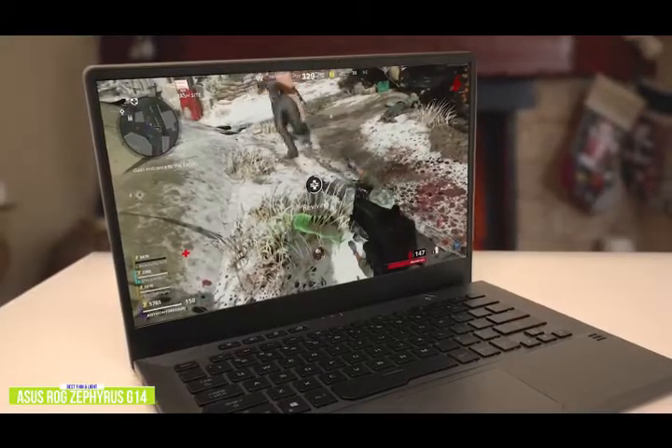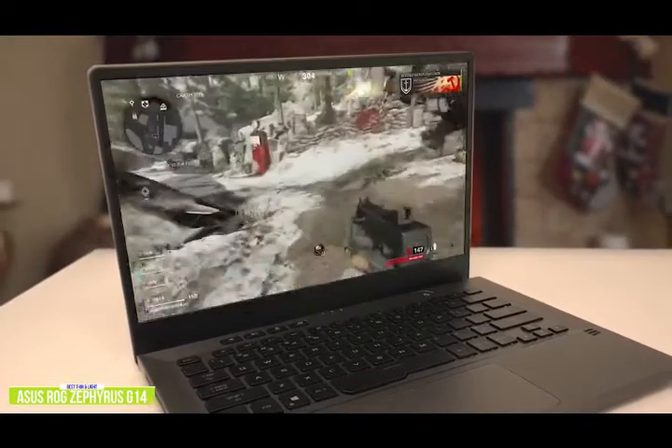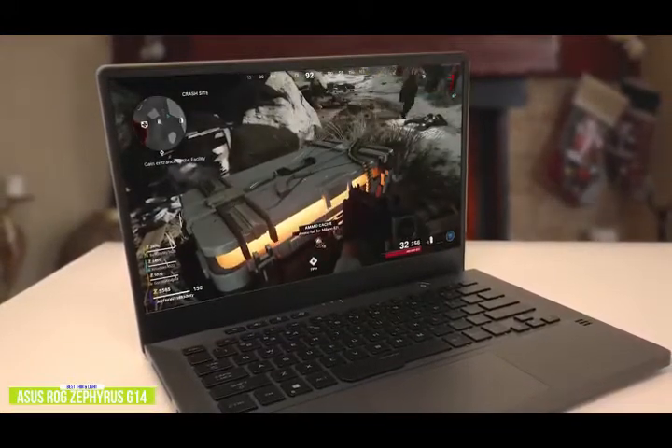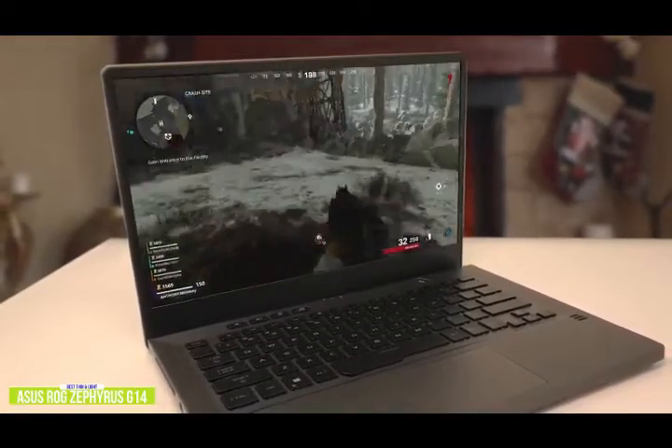All things considered, the Asus ROG Zephyrus G14 is a perfectly capable gaming laptop that bridges the gap between power and efficiency. If you're looking for one of the best thin and light gaming laptops, this is a great option.